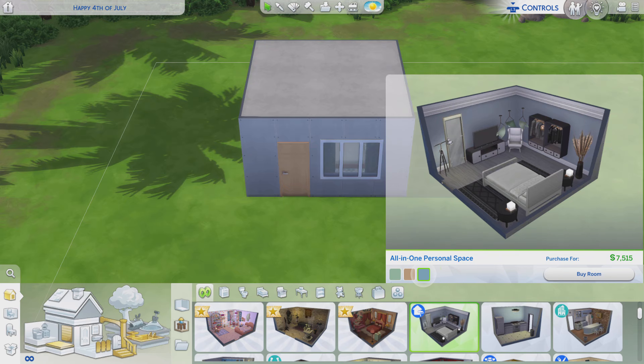Greetings, I am Harry Larry from Gary, and this is episode 350 of The Sims 4 Maxis Rooms. In this particular stylized room, it's called All-in-One Personal Space. It is from the Dream Home Decorators pack, and it's worth about 7,500 bucks.